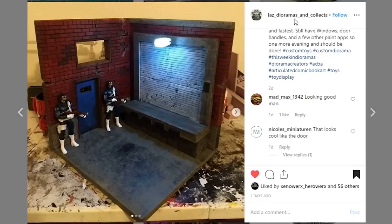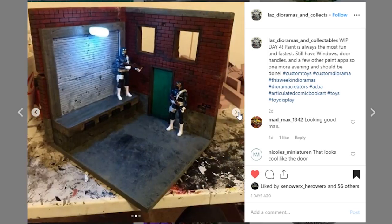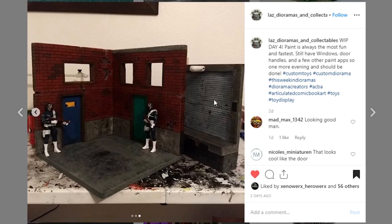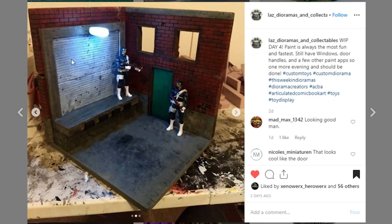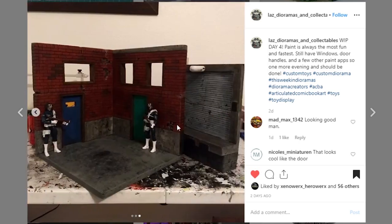Next is this one coming from Laz Dioramas and Collectibles — kind of a loading dock back alley sort of display, work in progress day four. I wish I had this much progress after day four. I like the paintwork and sculpt. There's a nice clean display — scaled very nicely, with some Shield soldiers and a nice light up top. Because of the magnetized design you can position which wall goes where, and the garage door can be placed to cover either opening. Very creative!